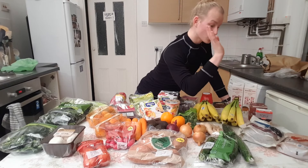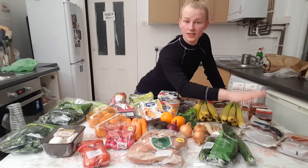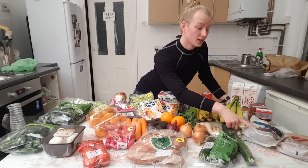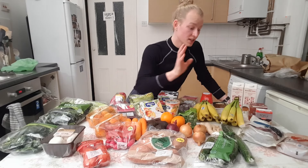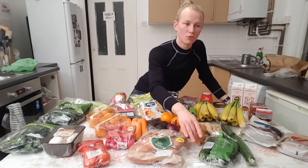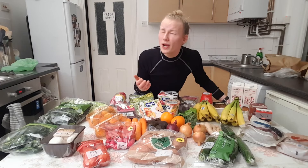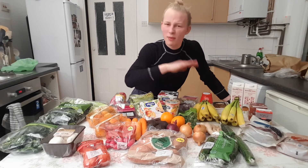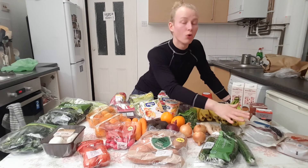I got two packs of blueberries and one pack of raspberries. I actually like frozen blueberries more than fresh ones from the store. Fresh ones don't last as long, especially berries, and store-bought fresh blueberries are often white inside which bothers me — it's a blueberry, it's supposed to be blue or purple. So I always get frozen blueberries.